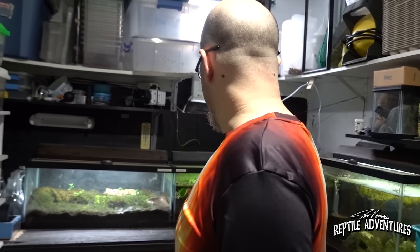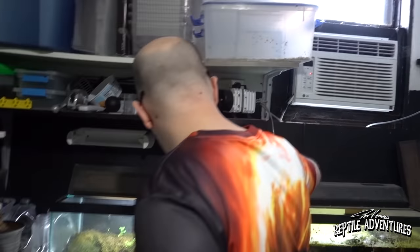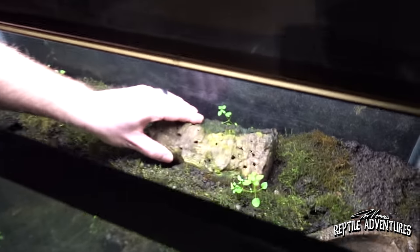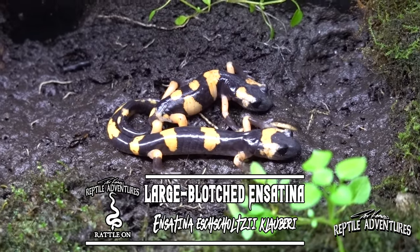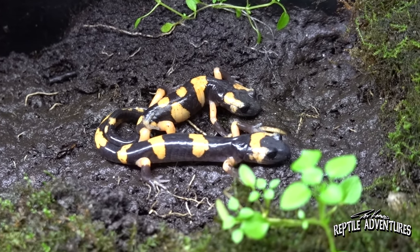So this is Brad Basinger. I have been after you for years to come over here and film what you have built. We're going to start in this room — this is the salamander room. This room is all cooled down right now because it's winter time, probably about 40 degrees. These are clobberi, from the mountains of California. I've got a group of five of them in here and they are probably my favorite salamanders ever. Even at 40 degrees they still come out and eat.